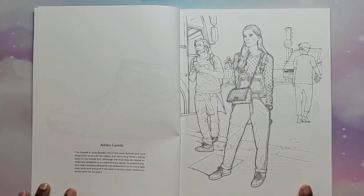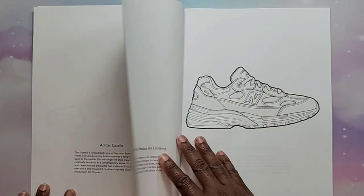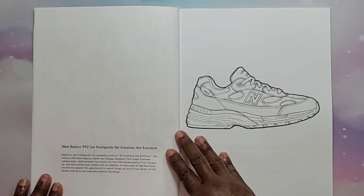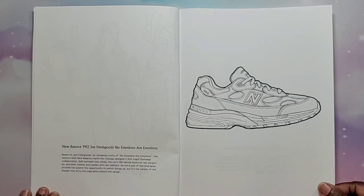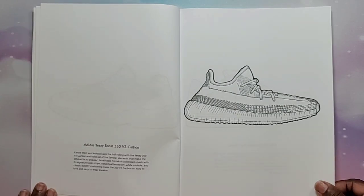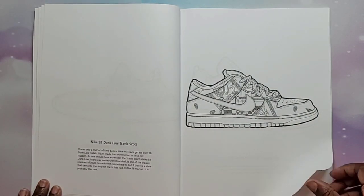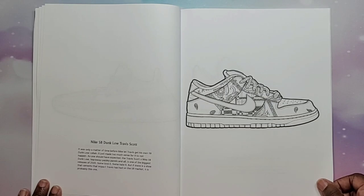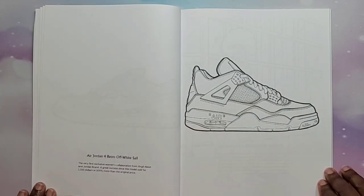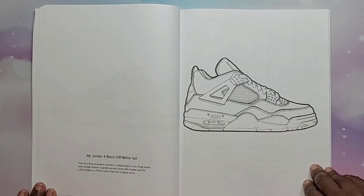Here are the Adidas Gazelle — she's wearing Adidas Gazelles. We have the New Balance 992 Joe Fresh Goods 'No Emotions Are Emotions' shoe, the Adidas Yeezy Boost 350s V2 Carbon, the Nike SB Dunk Low Travis Scotts, and the Air Jordan 4 Retro Off-White — those are pretty popular, I know that.